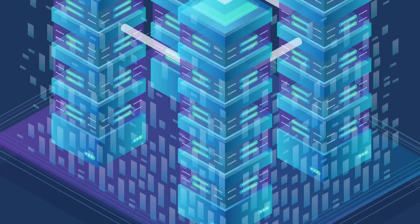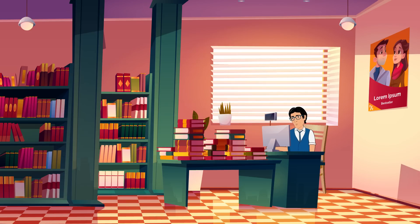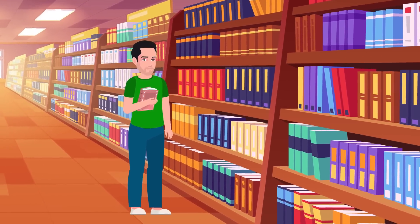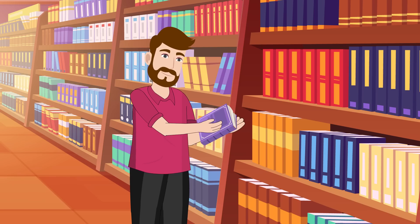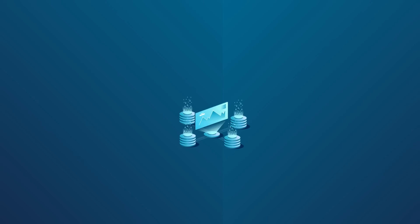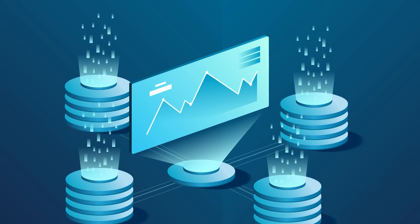Sam's bookstore had a treasure trove of information — from what books people browsed and bought, to their reviews and how they interacted with the bookstore online. This vast collection of information was known as big data.